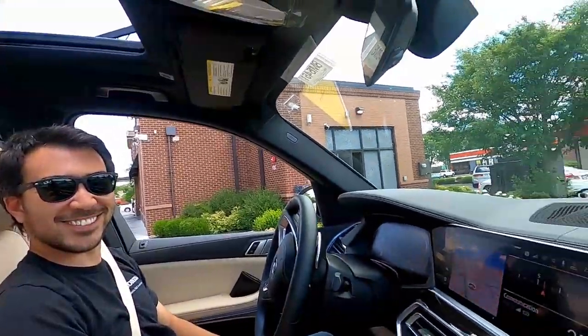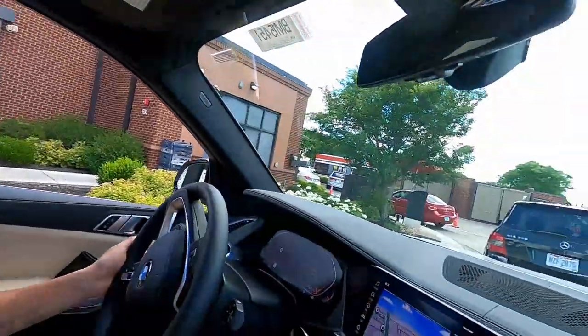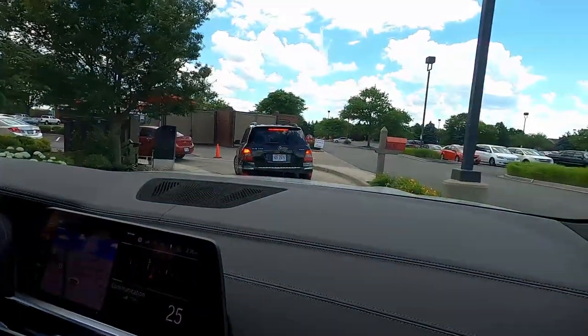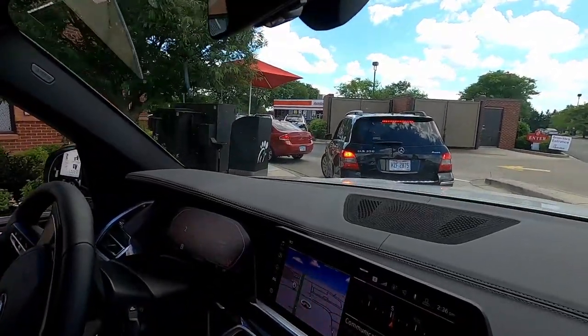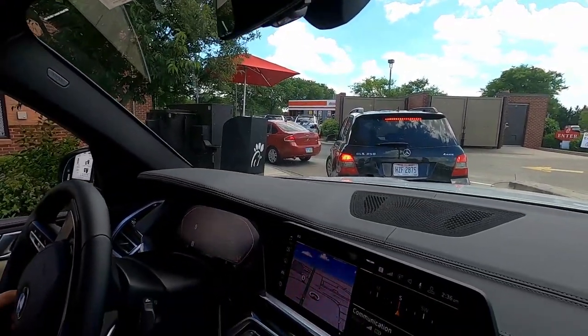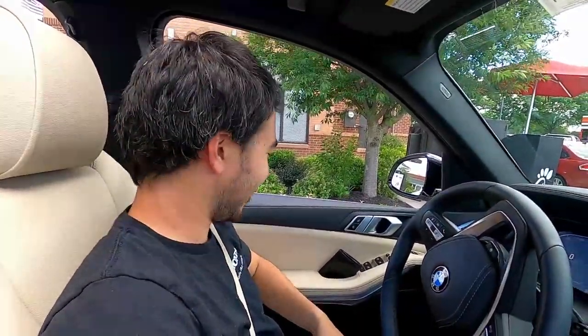We had to come here again — this is our spot where we hang out. This is where he took me on our first date. Thanks for my food, Adam — you're an all right guy sometimes.